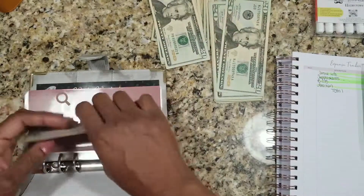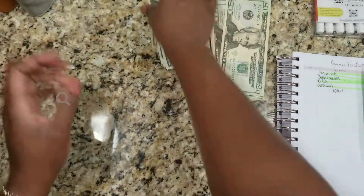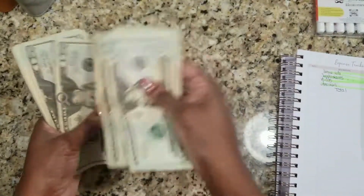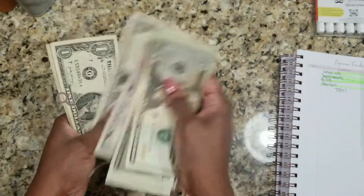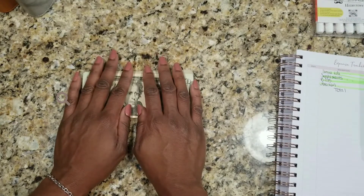Bam — $135. Okay, all right. Triple check: 20, 40, 60, 81 — 20, 40, 60, 82 — 20, 40, 60, 83 — 20, 40, 60, 65, 70, 75, 80, 81, 82, 83, 84. All right, thanks so much for tuning in. Don't forget to comment, like, and subscribe — and I'll chat with you guys on the next video, which is my savings challenge.